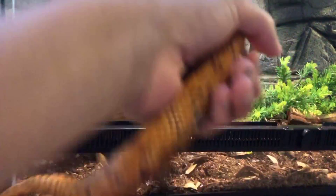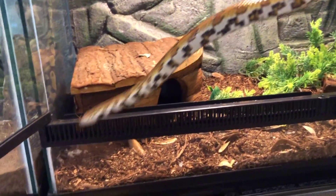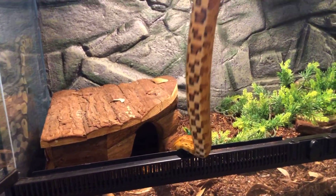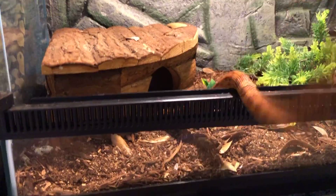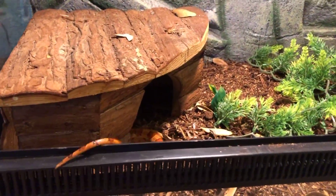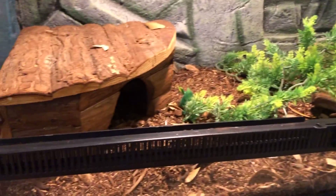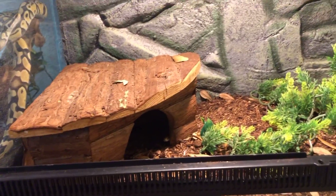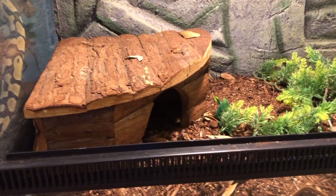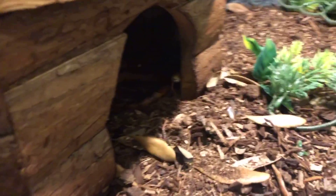Here's Fuego, my adult male corn snake. Some of you may have recognized him from previous videos. He's grown quite a bit — look at his belly, it goes from white to like an orange. He's probably close to five, five and a half feet now. He's in a 40-gallon breeder. He was also a rescue from people who couldn't take care of him, and he's doing super amazing in this enclosure.